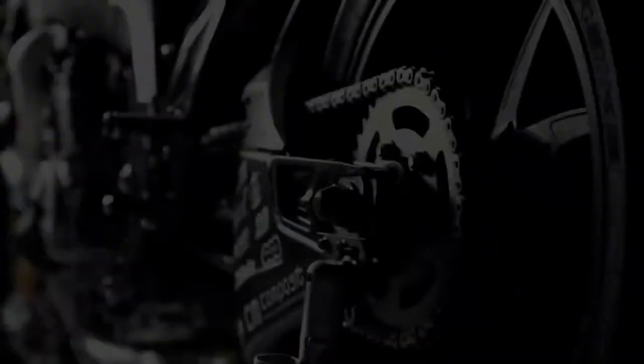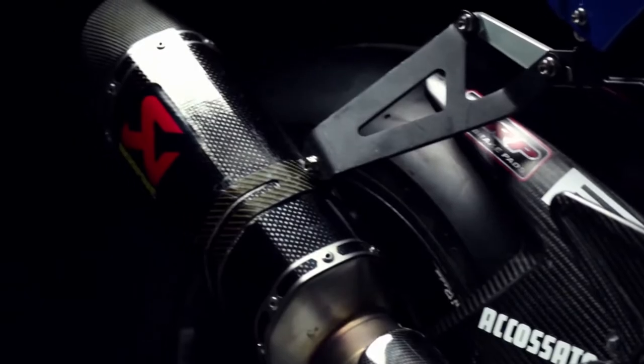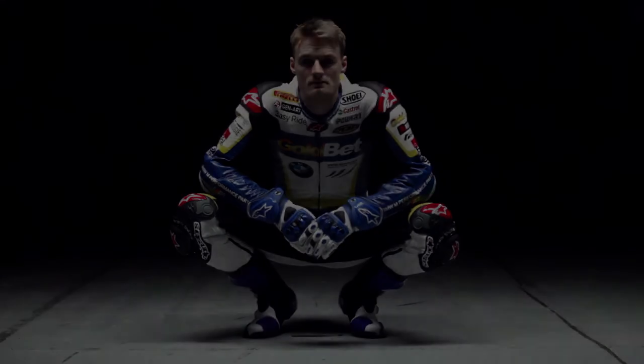Top speeds of more than 300 kilometers an hour, with perfect riders on racing machines. BMW Motorrad has been active in top flight Superbike World Championship racing since 2009. Here, leading the field means pushing yourself to the limit.